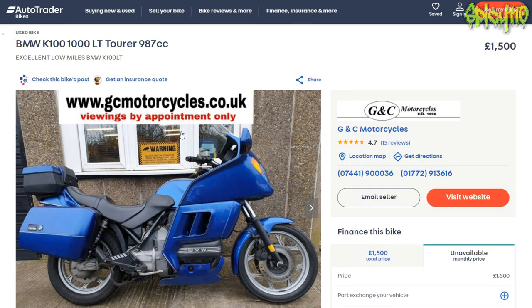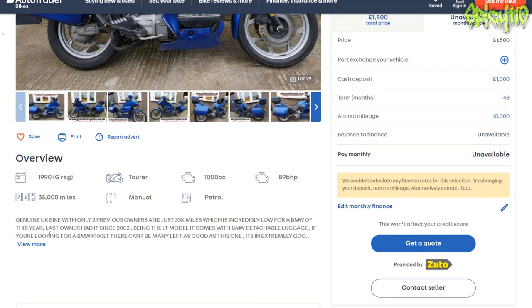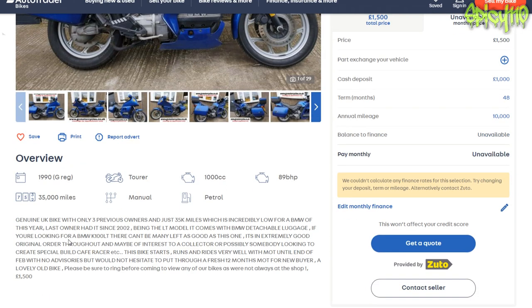Next up, another BMW — slightly different model, again with a shouting listing. Genuine UK bike with only three previous owners and 35,000 miles, which is incredibly low for a BMW of this year. Last owner had it since 2002. Being the LT model, it comes with BMW detachable luggage. If you're looking for a BMW K100 LT, there can't be many left as good as this one — extremely good original condition throughout, possibly of interest to a collector or someone looking to create a café racer. The bike starts, runs, and rides very well, with MOT until end of February, no advisories, at £1,500.